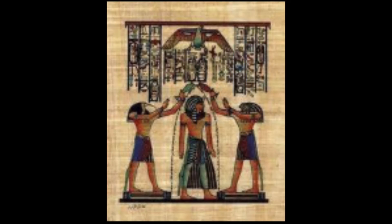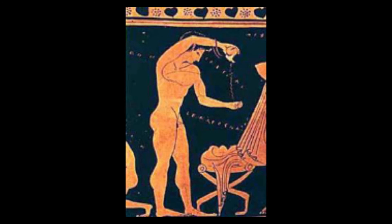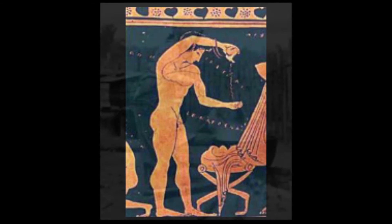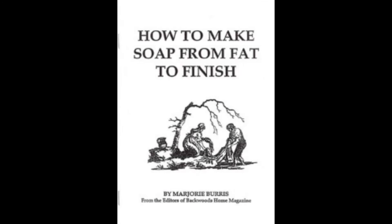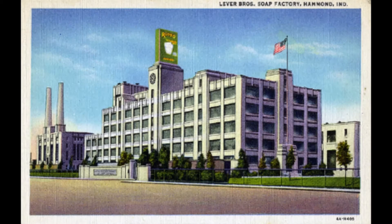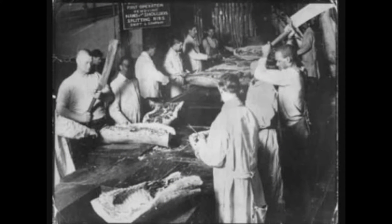Hot water works better than cold because it enhances solubility and softens fats. For almost 5,000 years, soap was made on a small scale using the materials at hand. Fat came from slaughtered animals and was treated with alkaline that came from the ashes made when farmers cleared their land. The Industrial Revolution in the 1800s spawned the growth of large soap factories, which were often near meat processing facilities to have access to fat.